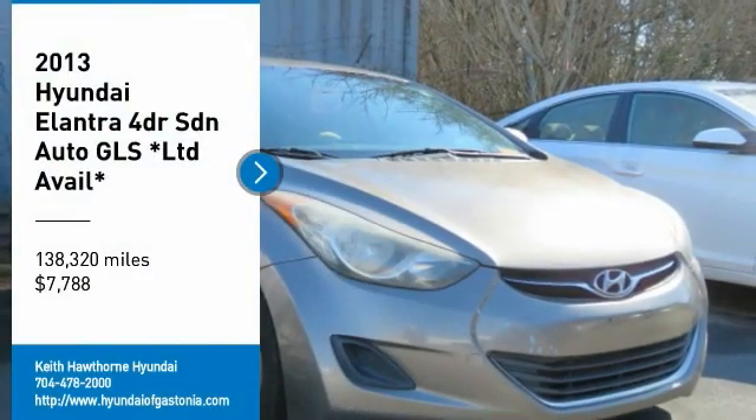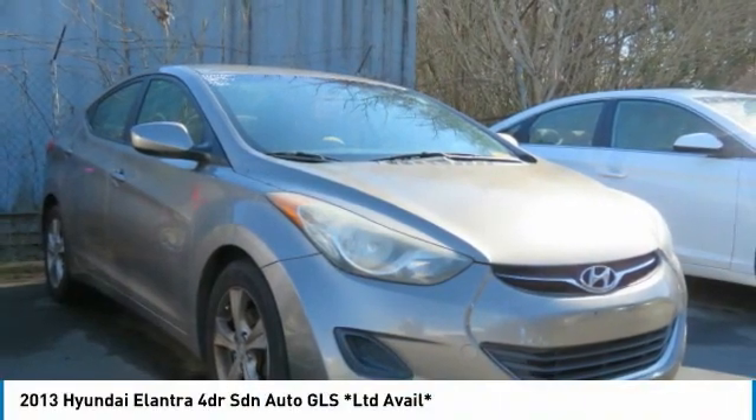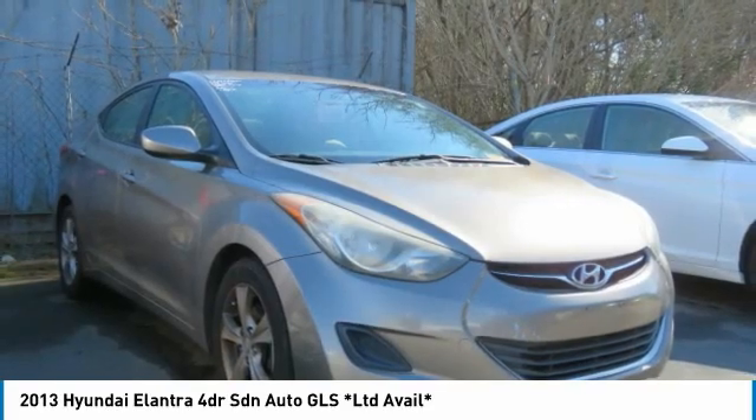We are pleased to show you the 2013 Elantra. The Elantra boasts the most interior room in its class and gets an exceptional 35 miles per gallon.